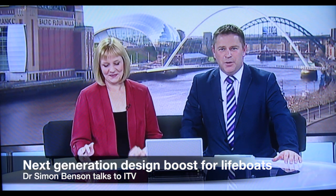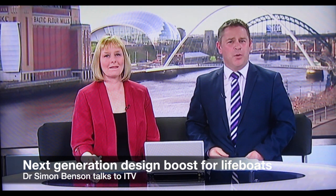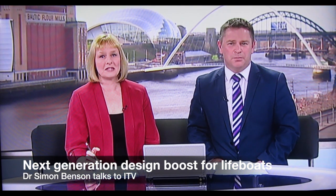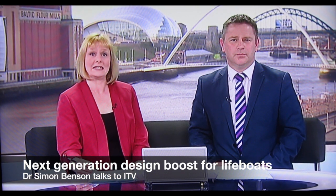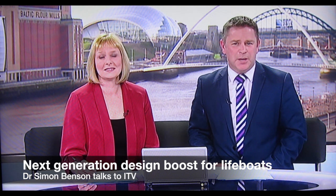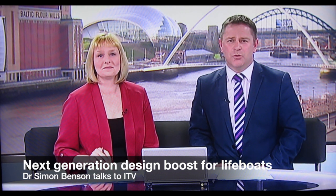Scientists from Newcastle University are helping to design the next generation of lifeboats, hoping to make them faster and even safer in severe weather. They're doing it by testing model ships in a laboratory. The data gathered will help the RNLI to upgrade their lifeboats. Reporter Johnny Blair joined the team as they embark on a four-year study which could eventually change rescue boats right across the country.